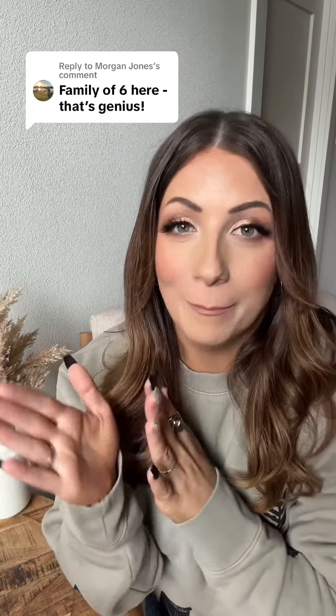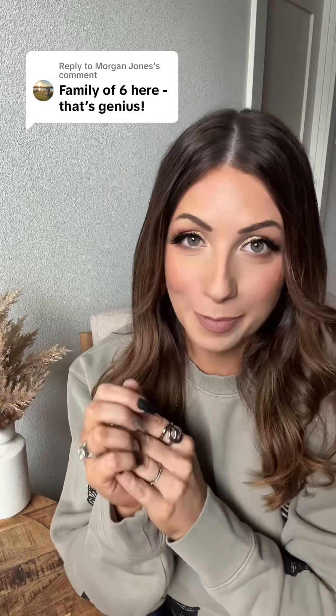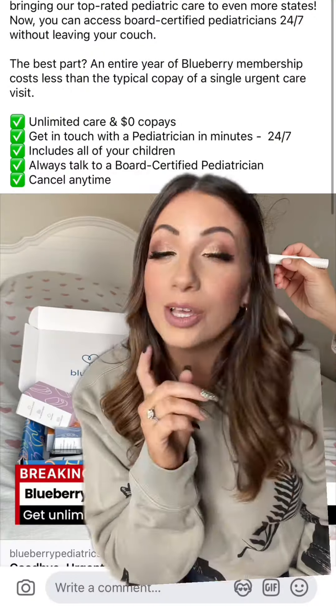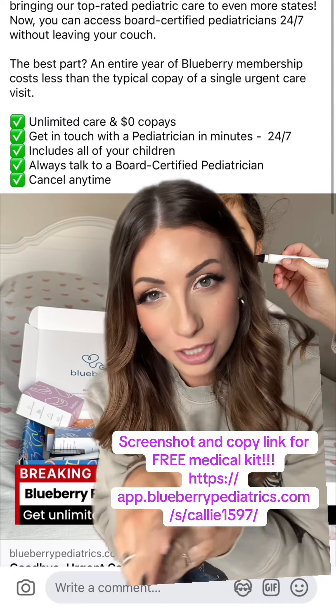If you're a parent and want to save money on medical bills, listen up. I have saved so much money in the last six months because my friend told me about this, and I was shocked — like, where has this been all my life? I'm talking about Blueberry Pediatrics, an online doctor service for your kids.